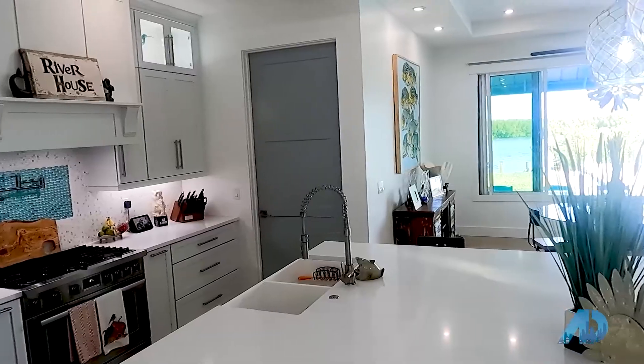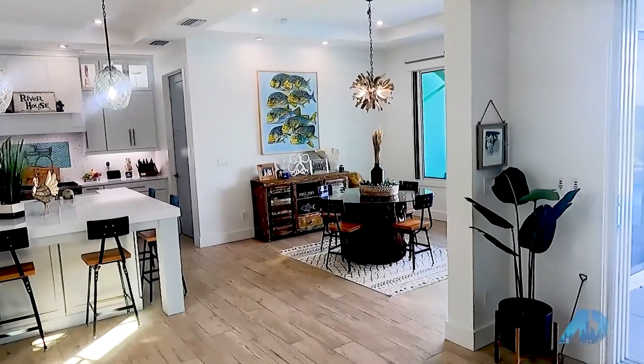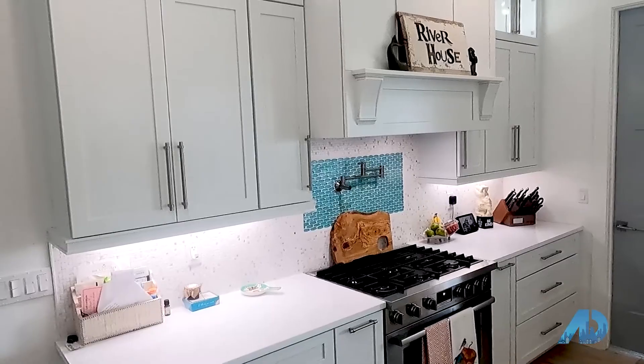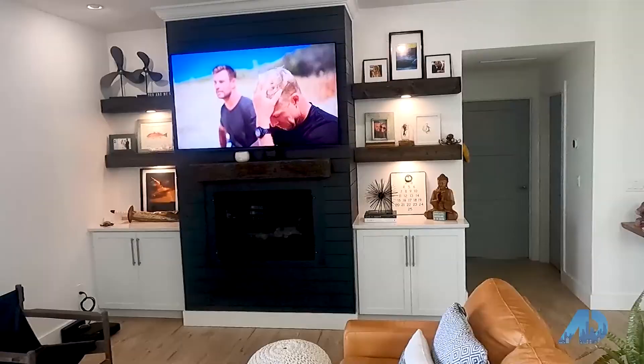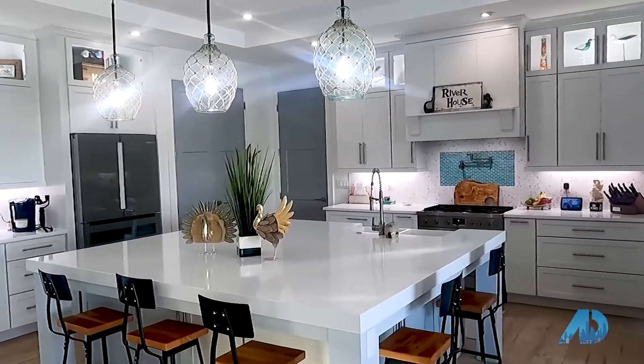I'm so excited to see this place after the renovation. I cannot believe everything you guys have done with this place. As you know, you helped us finance it and it was a 1952 original. You guys pretty much took it all the way down. We pretty much only kept the original slab foundation, then kept the floor plan and went up, and now we have an amazing view up there.